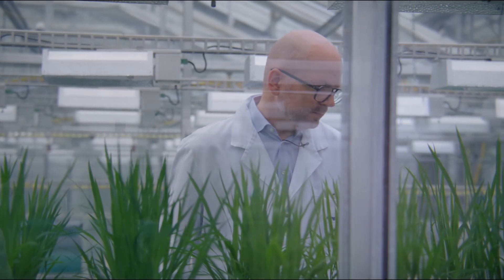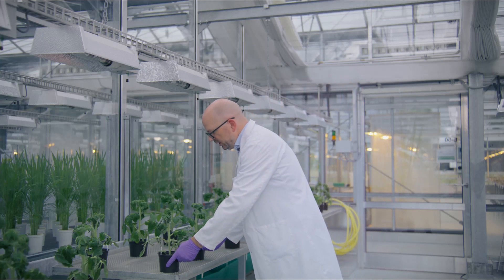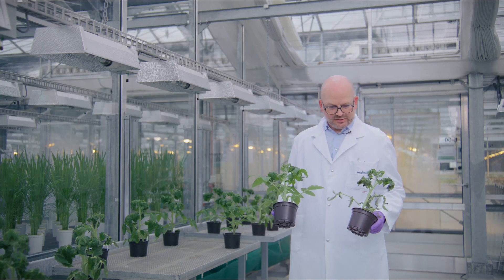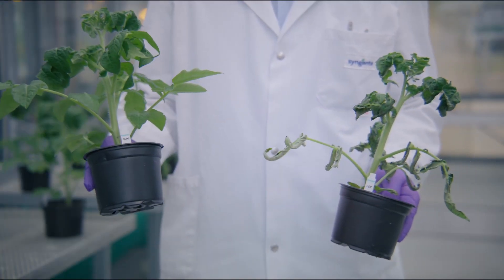In our screening, we use the disease also on our tomato plants. Here you can see the damage caused by the disease just after four days of incubation in the greenhouse versus a healthy plant.